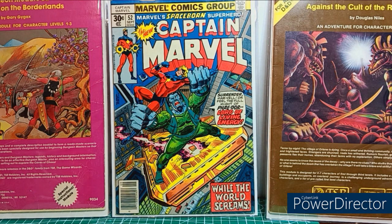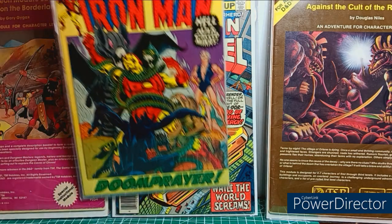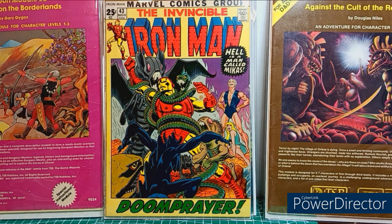Last but not least, the Marvel section of this boring video. Collecting anything I can from the Bronze Age. Here's a nice copy of Captain Marvel 52 — I like that cover. I'm a cover collector pretty much nowadays. I like Iron Man 43 — really cool Gil Kane action there, you can totally tell it's Gil Kane, and I love the 25-cent price box.